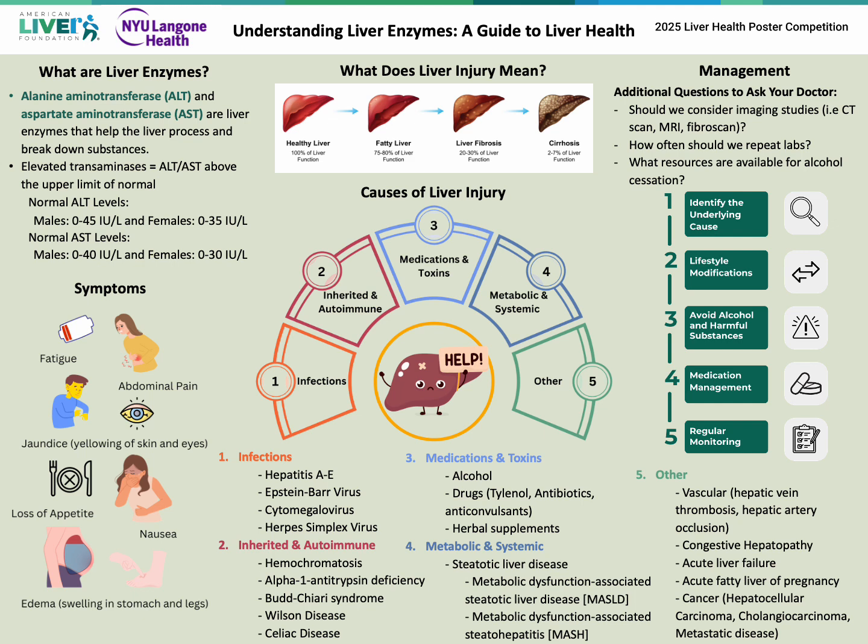To summarize, elevated liver enzymes often indicate that the liver is inflamed or damaged, which can be due to various conditions ranging from mild and temporary to serious and irreversible. Once you identify the underlying cause, it is important to regularly follow up with your provider to monitor blood work and potential imaging. Keep in mind that although the liver can regenerate, there is a point where the scarring is irreversible. Thank you.